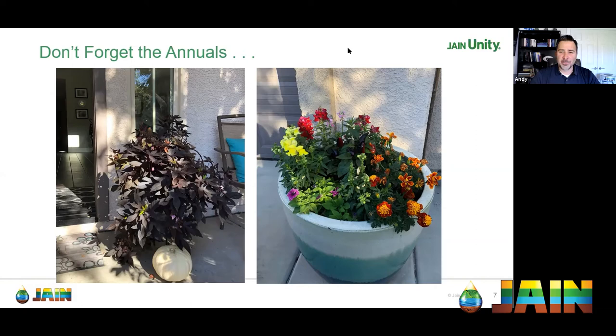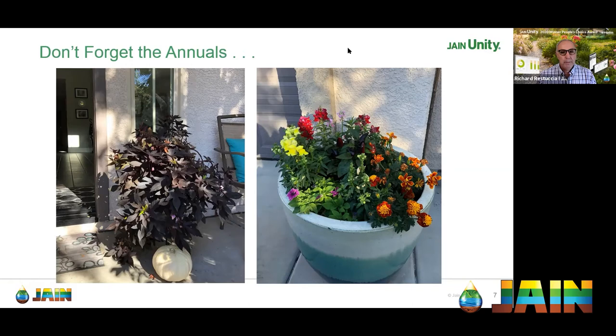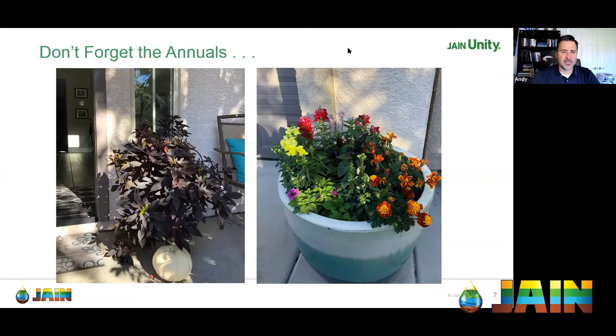Fall is also a great time to add color with annuals — a splash of color is always a welcome sight and very welcoming on your front doorstep or home entry. You can have a lot of fun with fall annual plantings.